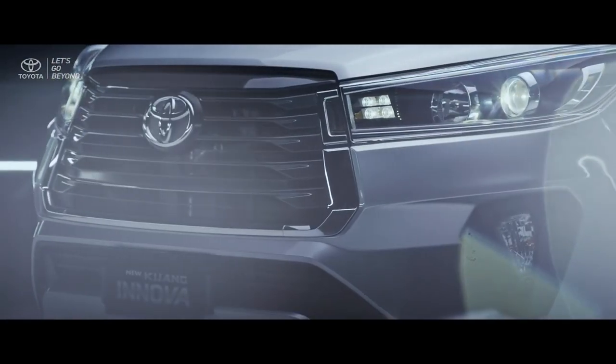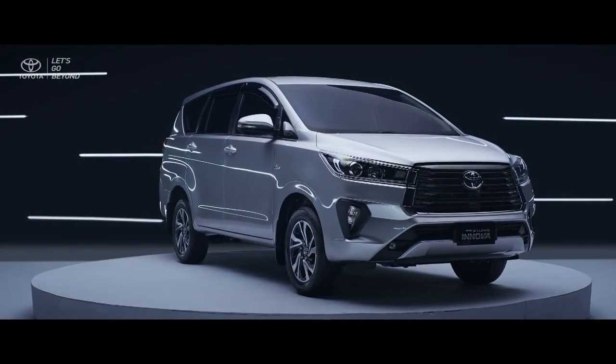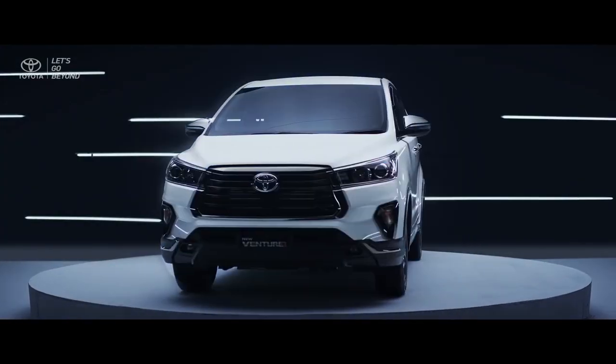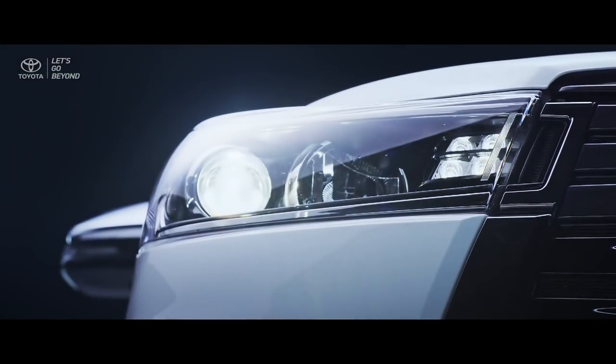The new Kijang Innova luxury grades are made to bring a prestige yet confident image on the road, as the new Venturer is crafted to produce tough looks while still creating a luxurious feeling of a premium MPV.